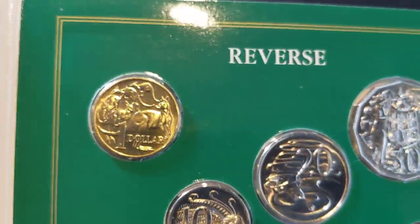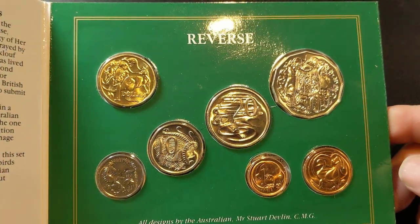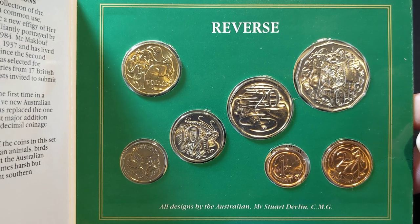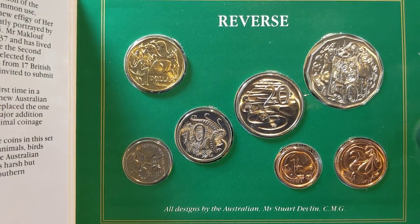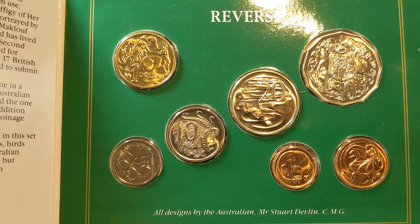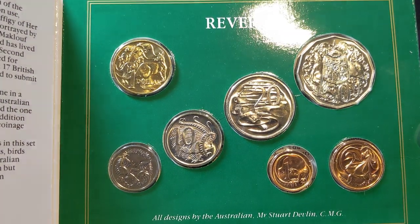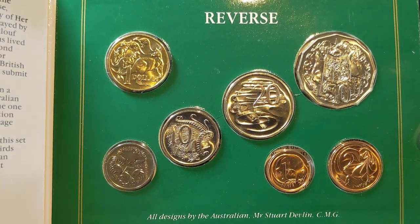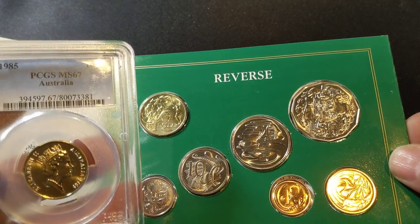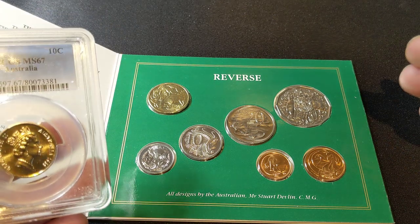These sets are very special and well worth grabbing, especially because they're only around that $30 to $35 mark. If you were to go and buy a 10 cent coin and a 20 cent coin separately, you'd be spending a similar amount to the value of the whole set. There were 170,000 of these produced, but in order to get coins graded like this, you're going to have to pull them out of the sets. It is far cheaper to go and buy a set than to buy the individual coin.